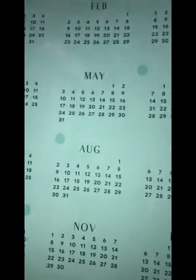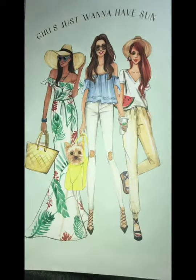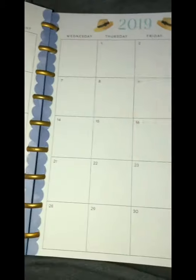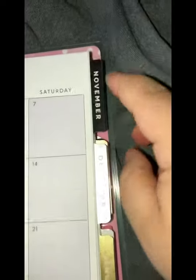I want to show you some pictures. So cute, right? Girls just want to have fun — I like the design, so pretty. You see July 2019? This is another design, how cute. This is August. Look at this — this is all the stuff you can write in your calendar.